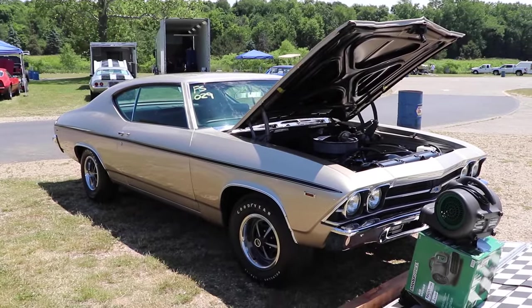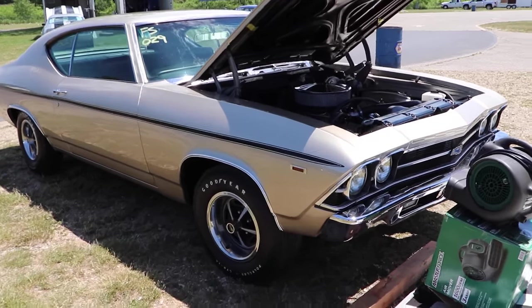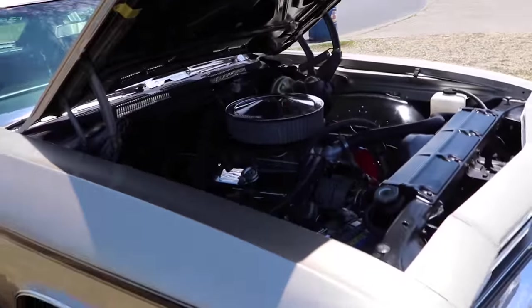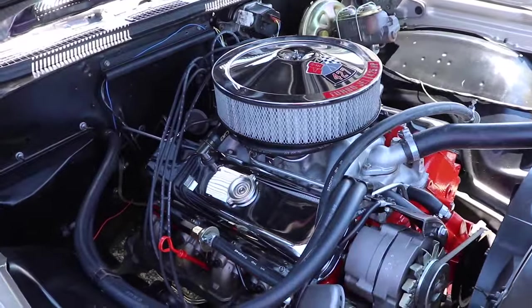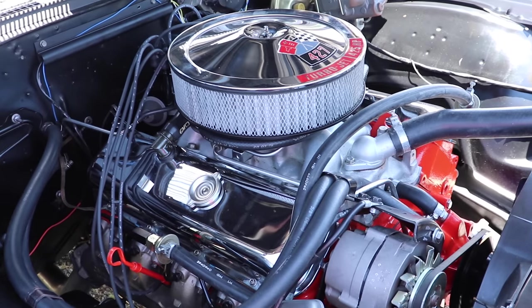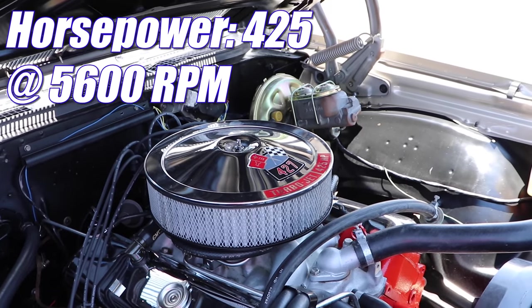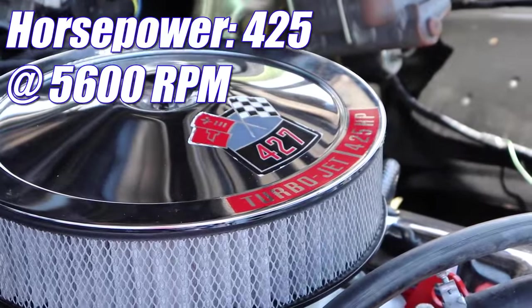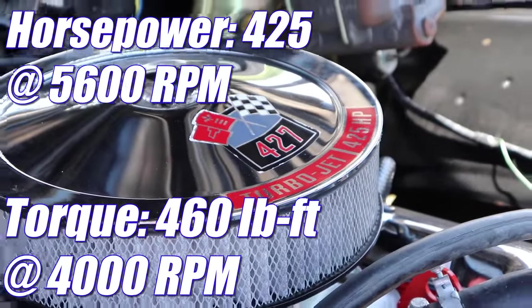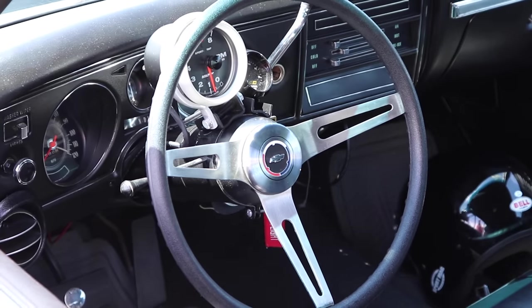And even though we all love a few extra inches, this one is even more special than that. We're talking an L72 — solid lifter cam, aluminum intake manifold, Holley 780, 4-bolt mains, and a compression ratio of 11 to 1 from the factory. Chevrolet said these cars were making 425 horsepower — I'm guessing it's a little bit more than that — and 460 pound-feet of torque. A 4-speed manual was available, but just like the Roadrunner, this one's got a 3-speed automatic.